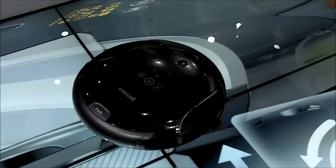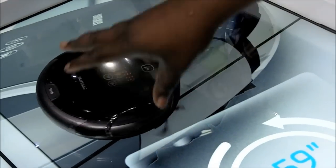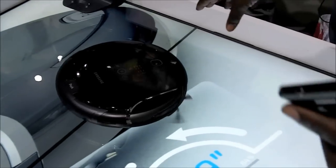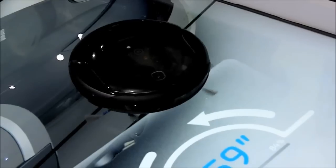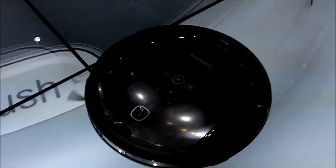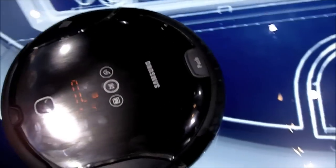What it does is, as you can see here, it's just picked up some pill devices there. It actually has a camera on top that will take pictures of the ceiling, which gives us the ability to map out the entire room.